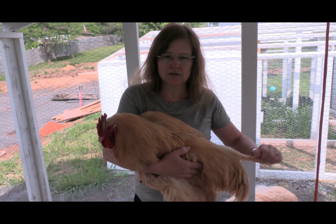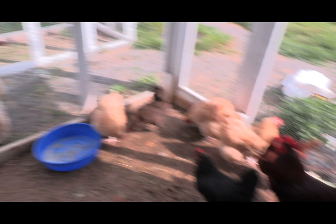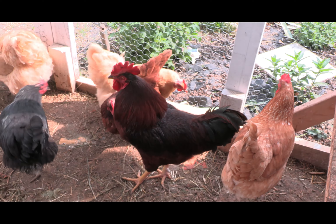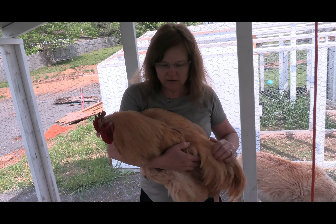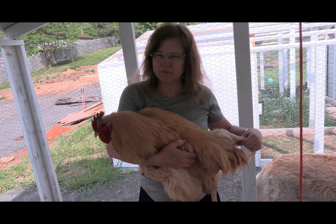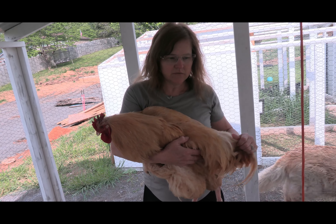So his job is to protect. We have two roosters: a Rhode Island Red, who is the red guy right there, and then the Buff Orpington. They protect the hens and make a lot of noise if anything comes around that they don't recognize — they'll alert everybody.